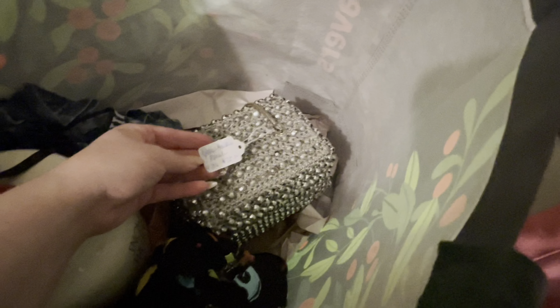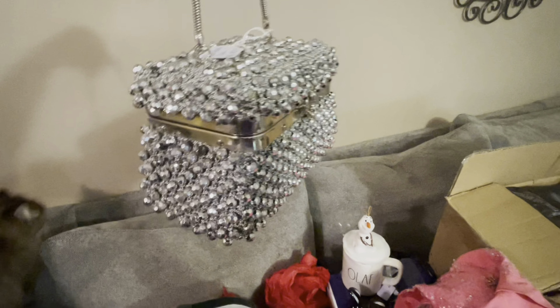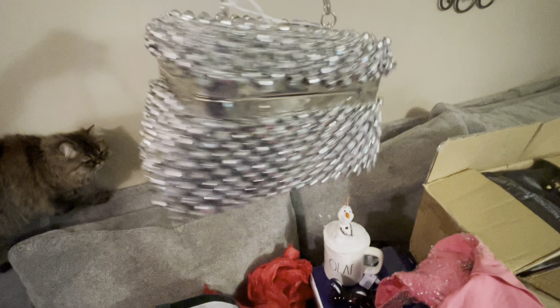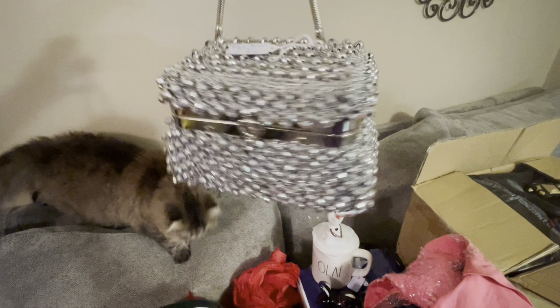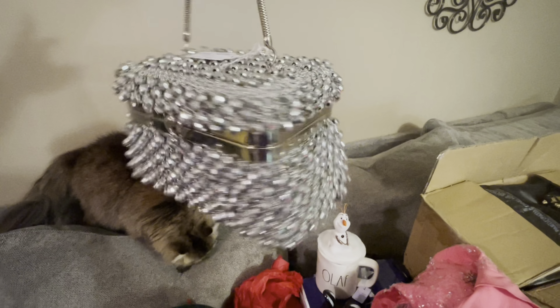Next I got this at kind of a vendor antique spot where everyone had different booths. This was $28. It's like little — well biggish — beads. I love it. So yes, $28 for that one.